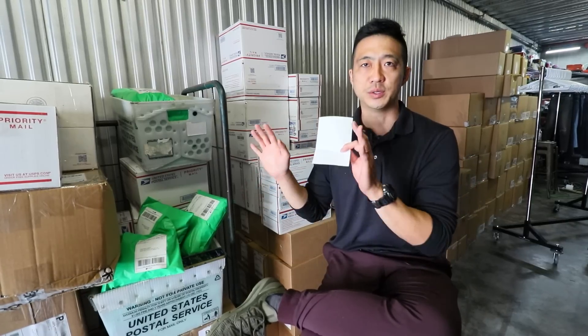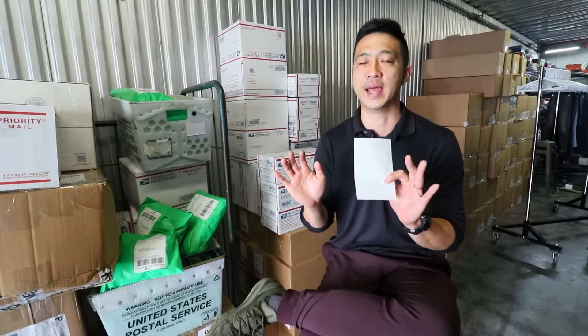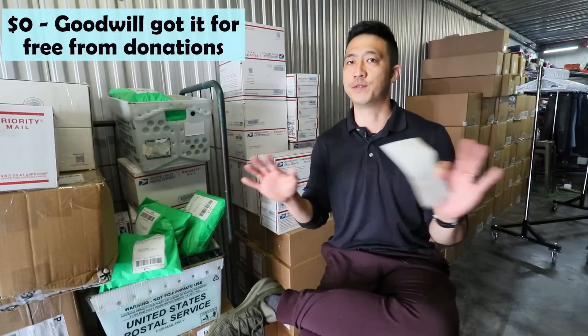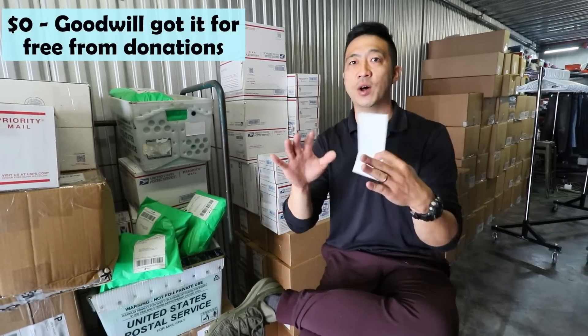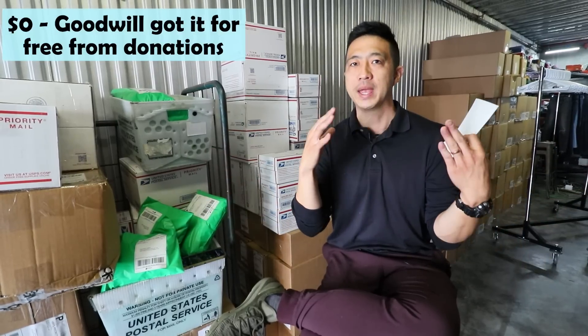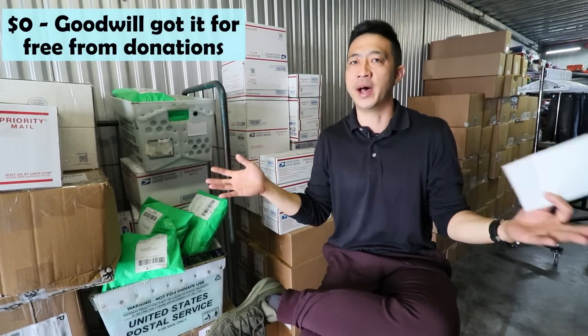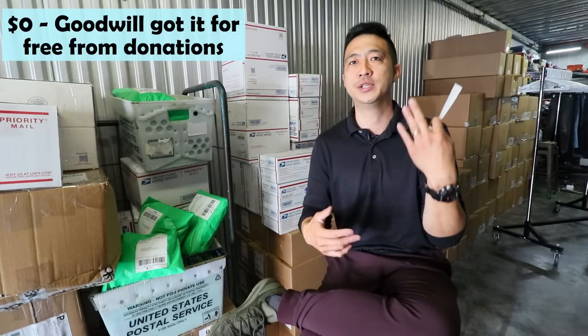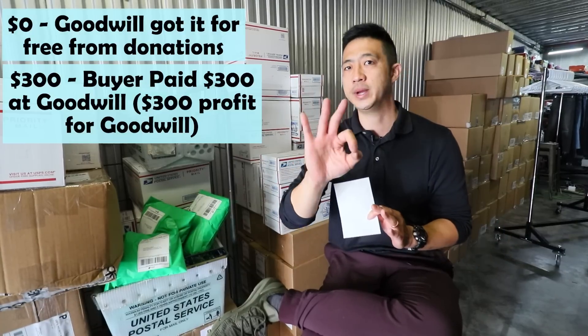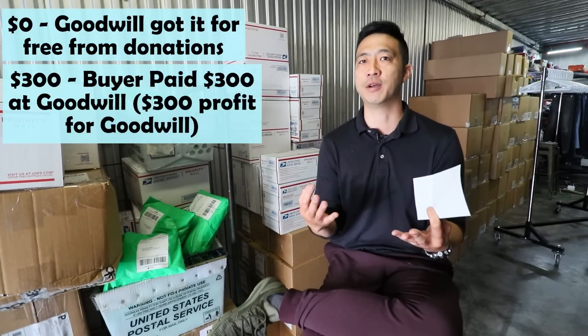Number one, we're going to talk about where these items came from. I sold 200 items that I purchased from a buyer at the Goodwill bins. Goodwill got 200 items via donation from a customer for free — 200 random items. A buyer went through all those items, I would guess around 100,000 items, to pick out 200 items for me. The actual bill at Goodwill was $300, so on average it was $1.50 per piece.